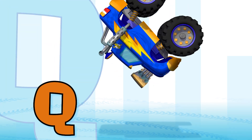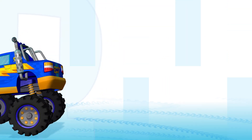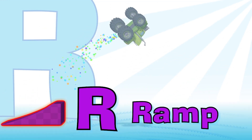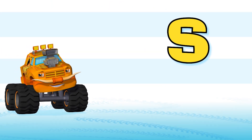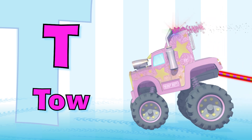Q is for quarter panel — there are two on each side. Yahoo! R is for ramp — watch the trucks jump real high! Yeah! S is for shocks — they go up and down. T is for tow — to pull things around.